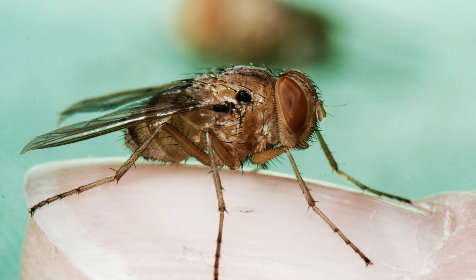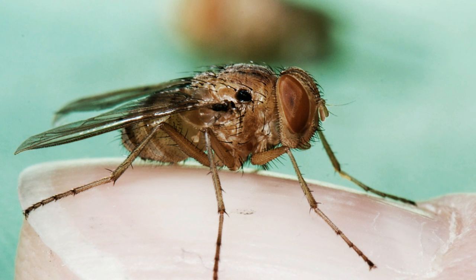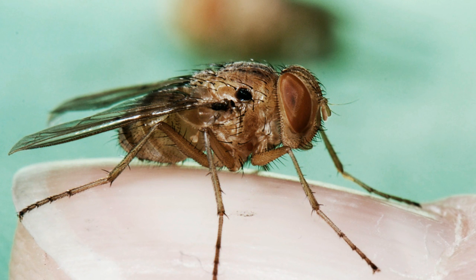Next up, researchers at Binghamton University in New York have created a new and improved microphone with a design based on the ears of a tiny insect. The insect is a species of parasitoid fly, Ormia ochracea, which uses its incredibly sensitive hearing to locate male crickets, which it then uses as an incubator for its larvae.